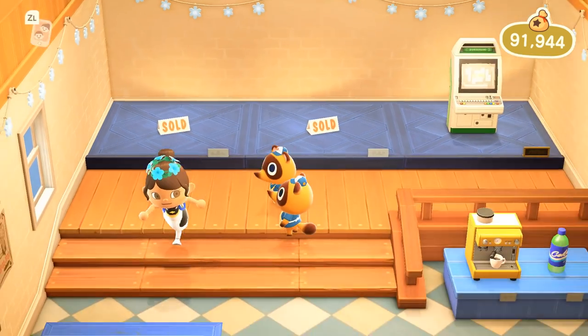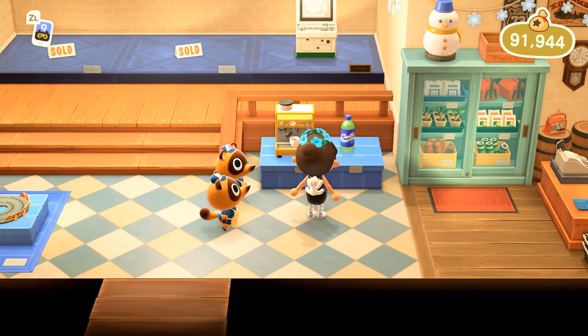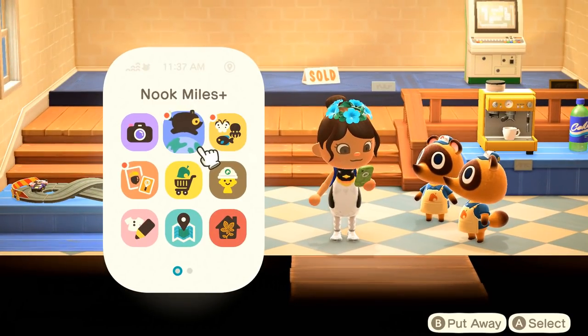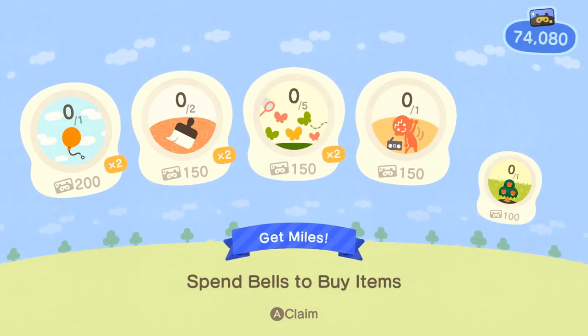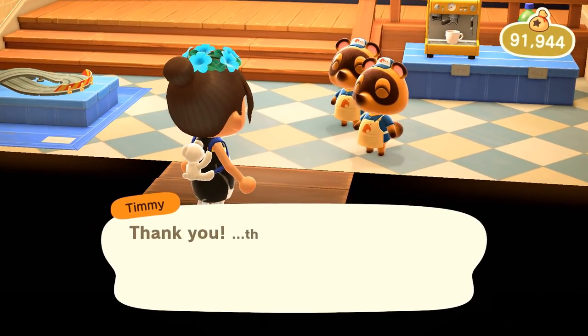Everything else looks pretty good — I am not one to buy soda, so we'll ignore that. Thank you boys. Let's go ahead and claim our Nook Miles so we'll be able to go to Kappa's wonderful islands. So far today we've learned a new frozen DIY and failed to build the snow folk — I did try.